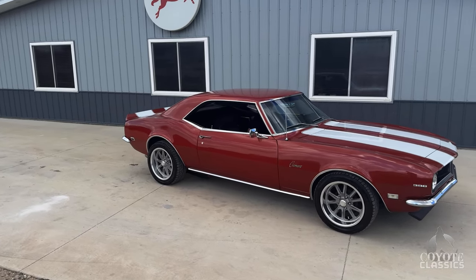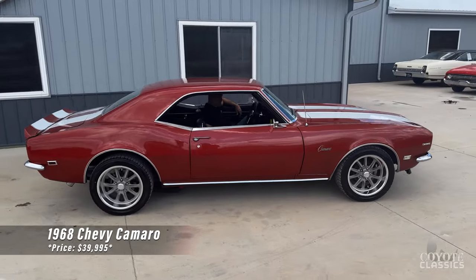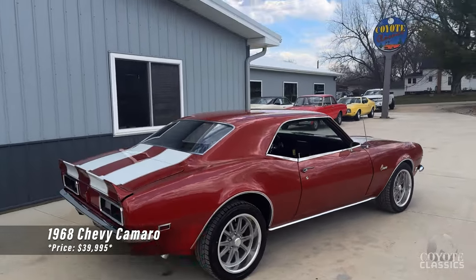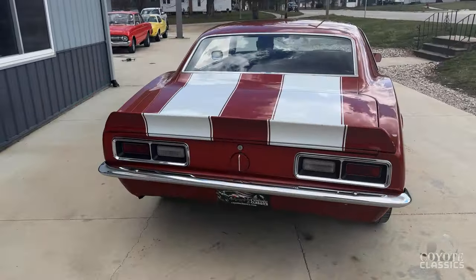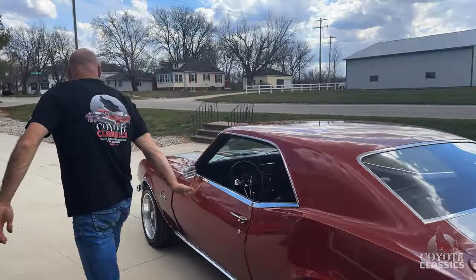New to the website is this fun-to-drive 1968 Chevy Camaro. Big block. Really sharp-looking car. This thing's a monster. Sounds good.